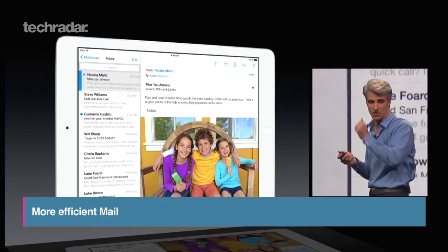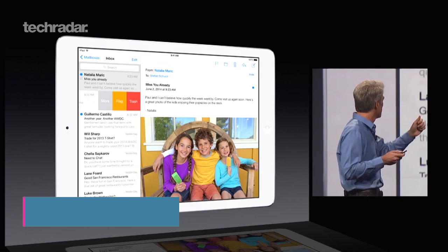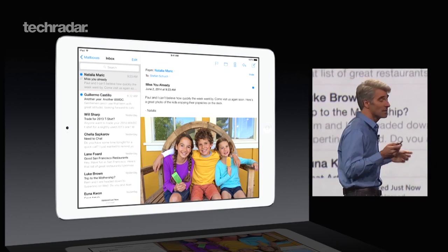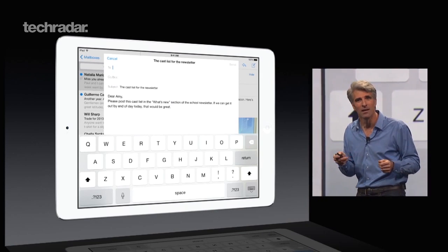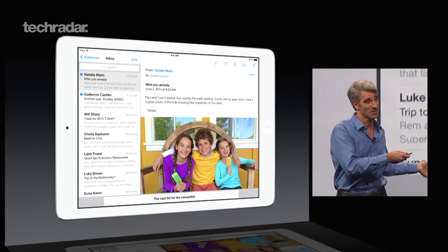Mail gets a few new gestures that make sorting through emails that much easier. You can mark as unread, delete and flag messages with just a swipe of the finger. If you want to refer to other messages while you're composing mail, you can swipe down to browse your email and then swipe back up to continue writing.